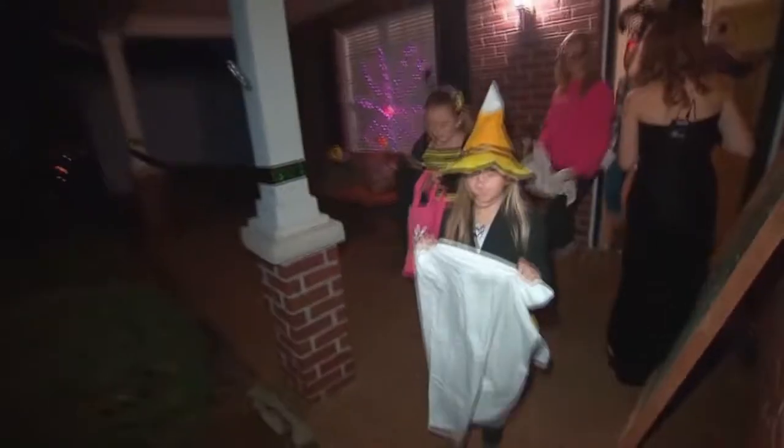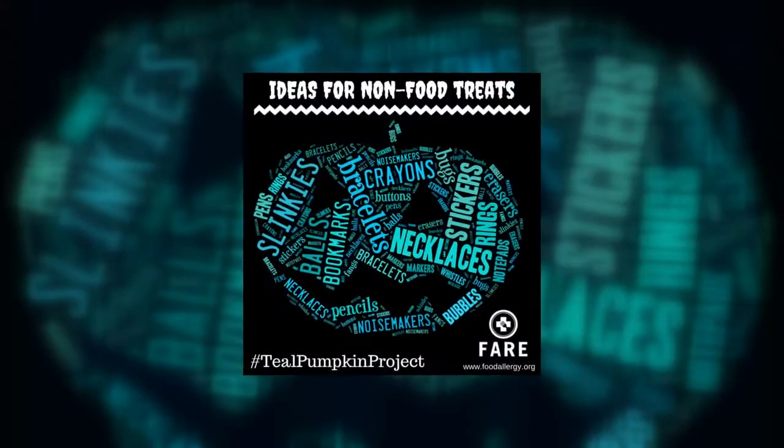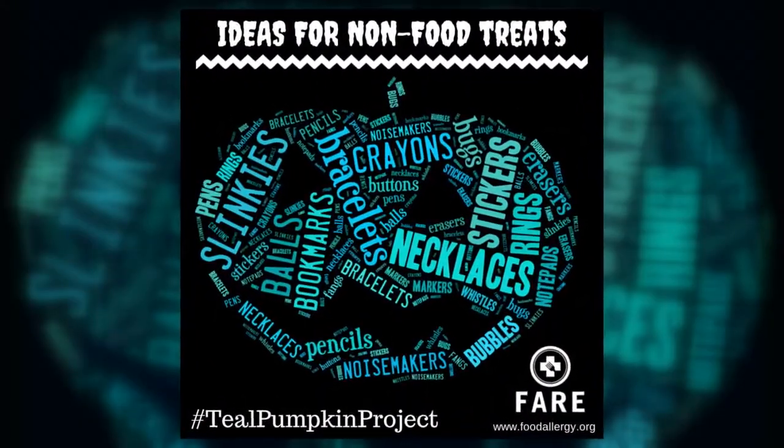Happy Halloween! Halloween is always a dangerous time for kids with food allergies. That's why the Food Allergy Research and Education Group is promoting the Teal Pumpkin Project — to encourage families to give out food-free treats like stickers, crayons, and small toys.